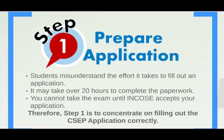Step 1 is to prepare the application. This is easy to say but very hard to do. We've noticed over the years that many students misunderstand the amount of time it takes to fill out an application. INCOSI estimates that it could take up to 20 hours to complete the paperwork. You cannot take the exam until INCOSI accepts your application, so concentrate on filling out the CSEP application correctly.